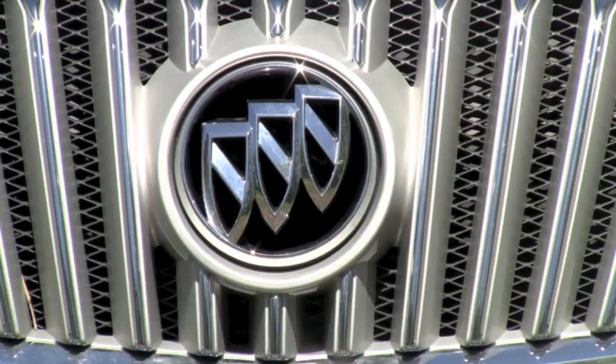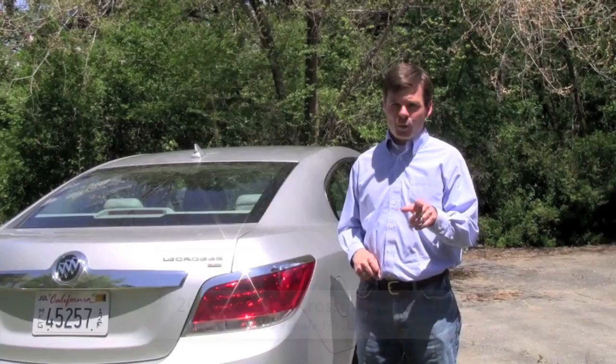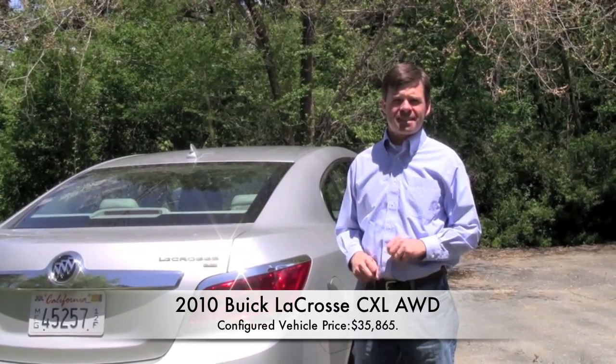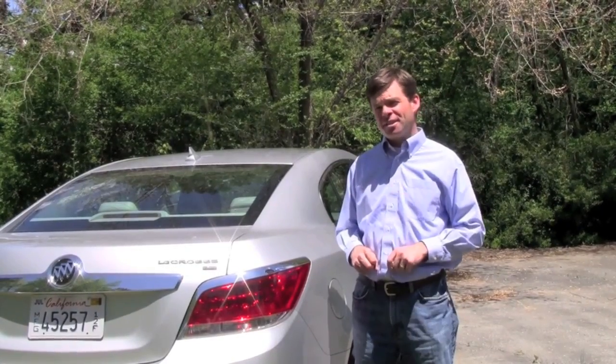Like Lincoln and Cadillac, Buick has updated its design and image to appeal to younger affluent buyers. With the redesigned Buick LaCrosse, we think Buick has succeeded. This is a car that competes head-to-head with the Lexus ES350 and the Acura TL, and it holds its own.